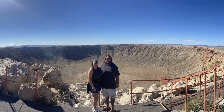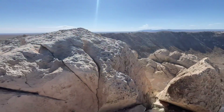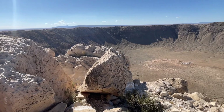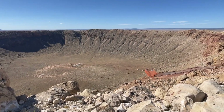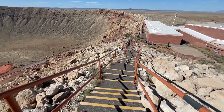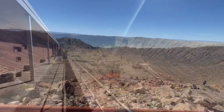Over 50,000 years ago, space and earth came together when a large iron-nickel meteorite approximately 150 feet wide, weighing several hundred thousand tons, hit this exact spot. This collision created a force 150 times greater than an atomic bomb.